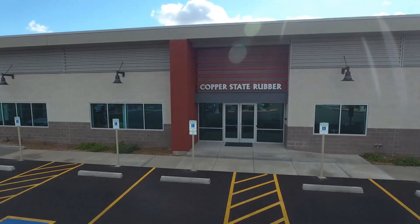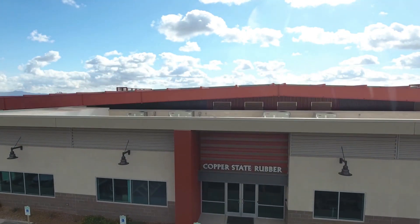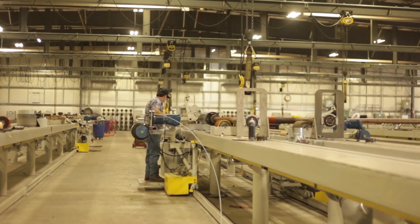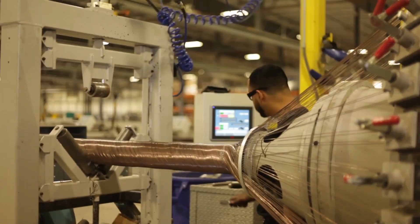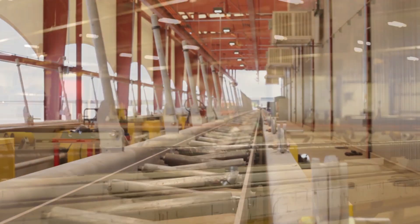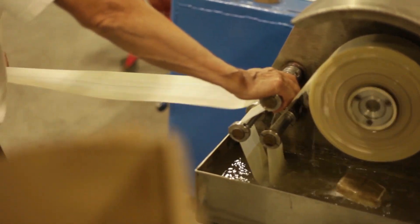The partnership between Lahren Incorporated and Copper State Rubber resulted in a new facility loaded with all new equipment and a state-of-the-art manufacturing process like no other worldwide. Process upgrades and enhanced machines have enabled Copper State Rubber to now provide a wide variety of higher quality products in a safe, efficient, and sanitary environment.